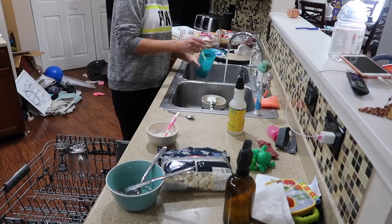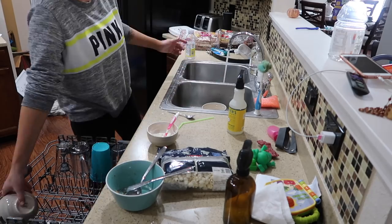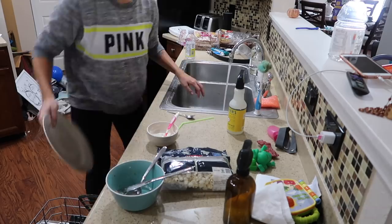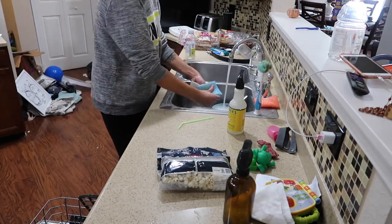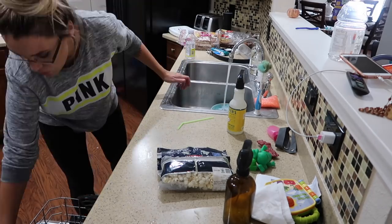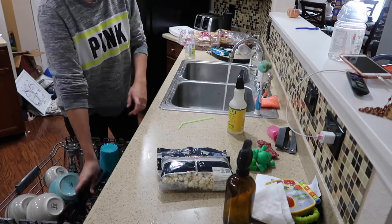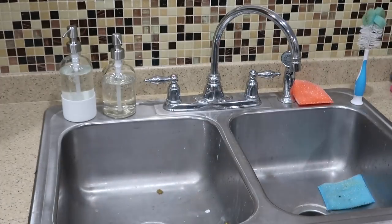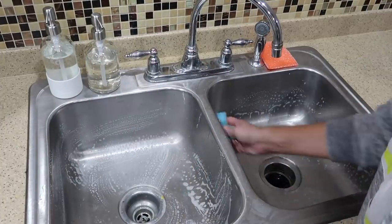Now it's time for my absolute least favorite part — I hate doing the dishes. Let me know in the comments what your least favorite chore is. I will put off doing the dishes until I absolutely have to. Thankfully my husband is a really big help and he doesn't mind doing them, but they just gross me out. I would rather do 20 piles of laundry than do the dishes. And that pile in the hallway behind me was because we were going through all the boxes we hadn't unpacked yet — my husband was doing that while I was cleaning. I promise it doesn't normally look like that.